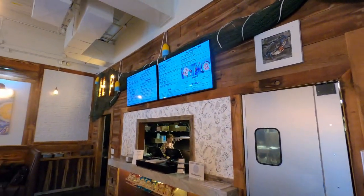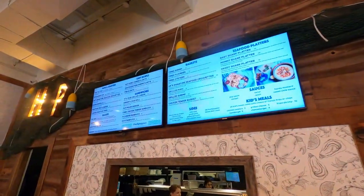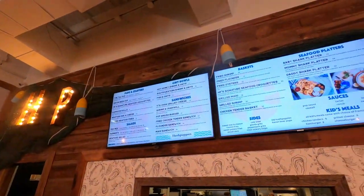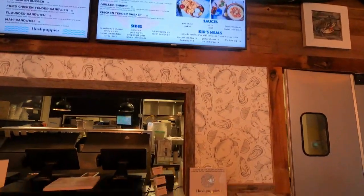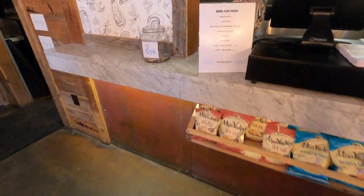They have fountain drinks and tea, but beer and wine are also available. This is counter style ordering — you don't sit down and wait for a waitress. You come up to the counter, check out the menu, tell them what you want, and they give you a number. Then you go sit down at your table and they bring it to you.